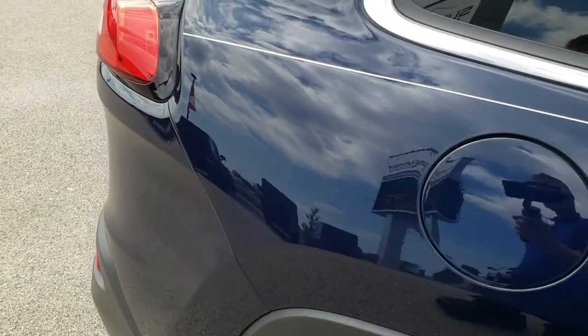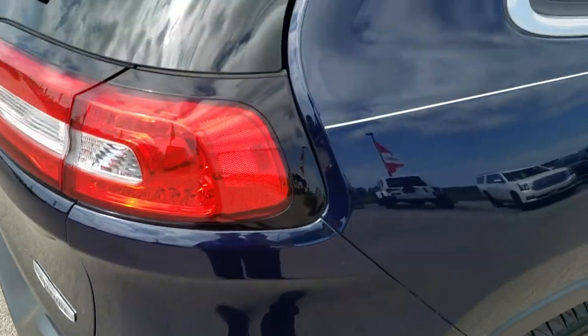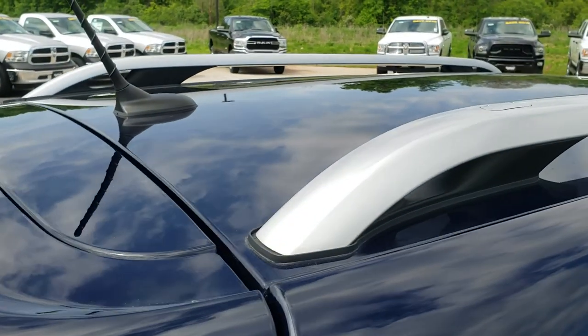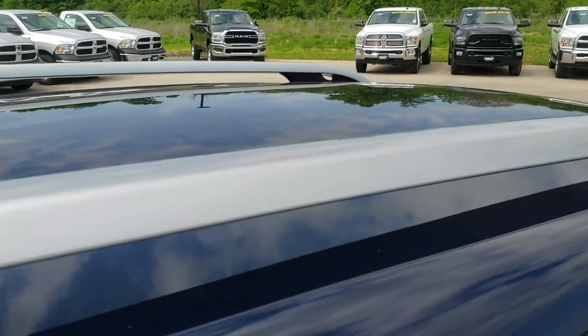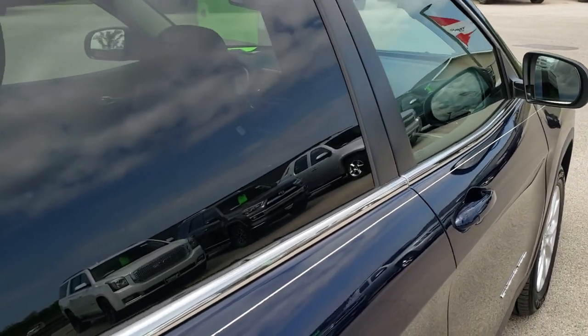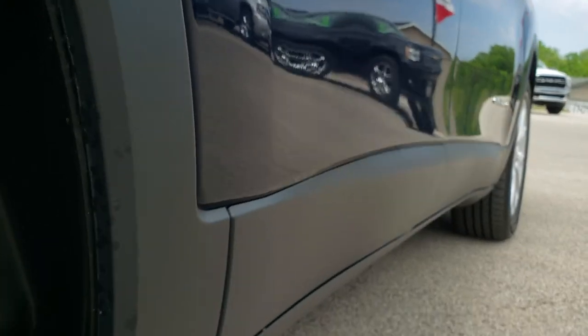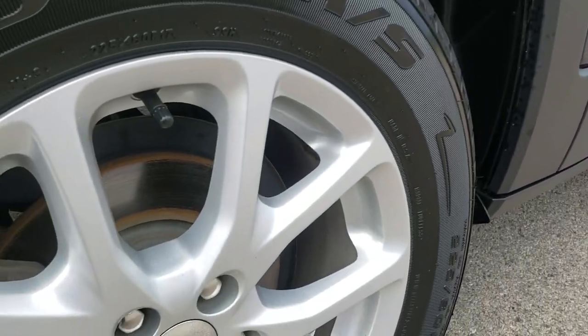We take these HD videos so if you are far away, or even if you're close by but just can't find the time to make the trip down, you can still see the vehicle, hear the vehicle, and have confidence in the vehicle you're looking at before you even get here — so you can make a smart buying decision from the comfort of your own home, or at least have the confidence to make the trip down.